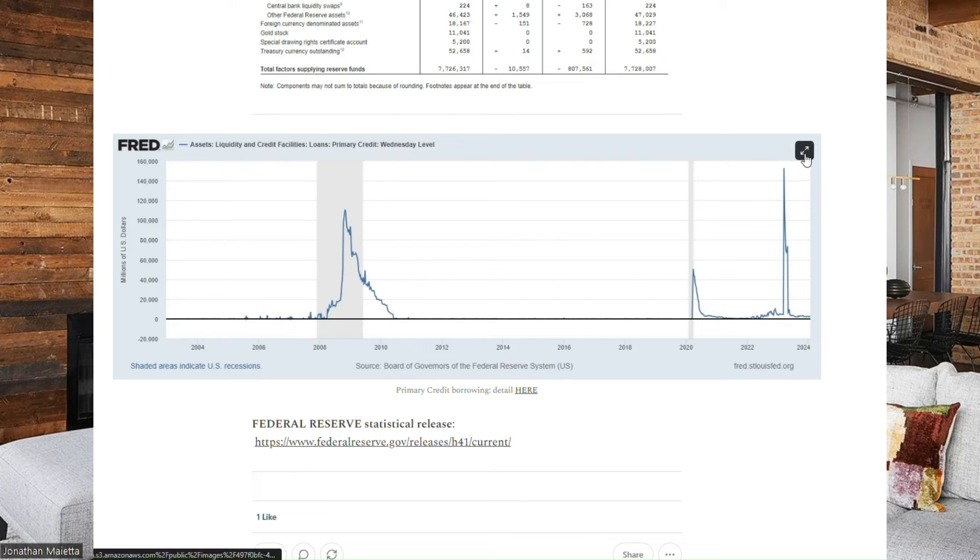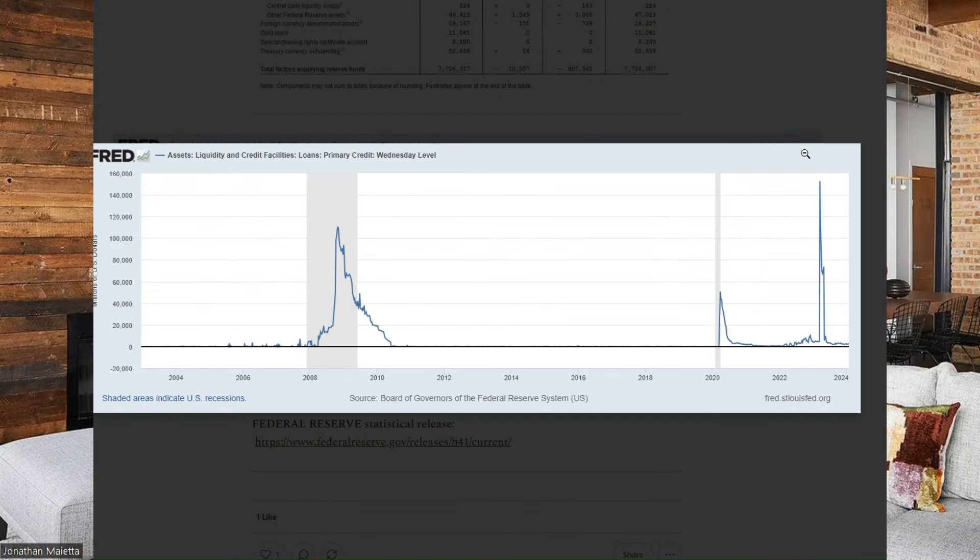This chart shows borrowing under the Fed discount window. You can see the initial spike in the 2008-09 timeframe — that was the great financial crisis, when banks went to the discount window to find liquidity. The next spike is COVID. And then the largest spike of all was March of 2023, when we had a run on the banks and they had to find liquidity — the Bank Term Funding Program hadn't yet been rolled out. It peaked at around $152 billion. I would expect to see another uptick in discount window borrowing in March of this year once the BTFP expires on March 11th.